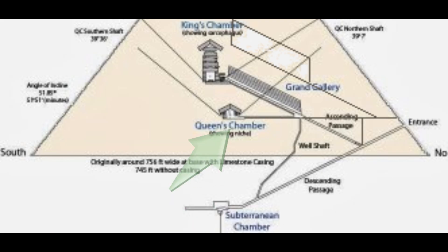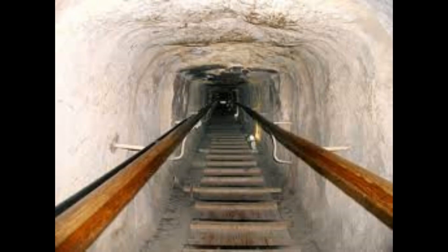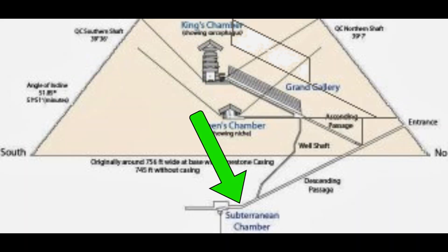To get the counterweights back to the top of the Grand Gallery, sand or limestone is used by sliding it down the descending passage to the subterranean chamber. That is why the ascending and descending corridors are almost perfectly square. When the sand or limestone reached the subterranean chamber,